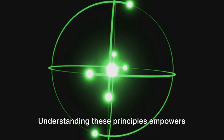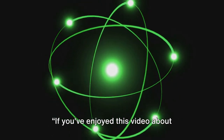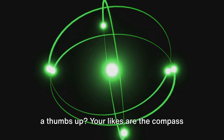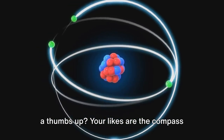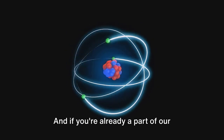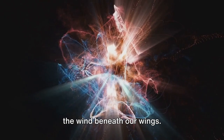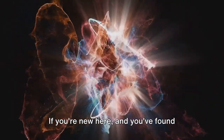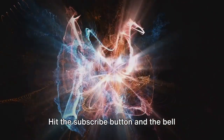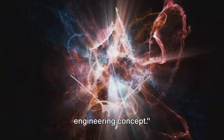Understanding these principles empowers us to comprehend and shape the world around us. If you've enjoyed this video about thermodynamics 2, why not give it a thumbs up? Your likes guide us in creating content that you love. And if you're already part of our community, thank you. If you're new here and found value in this video, consider joining the family — hit the subscribe button and the bell icon to ensure you never miss out on a new engineering concept.